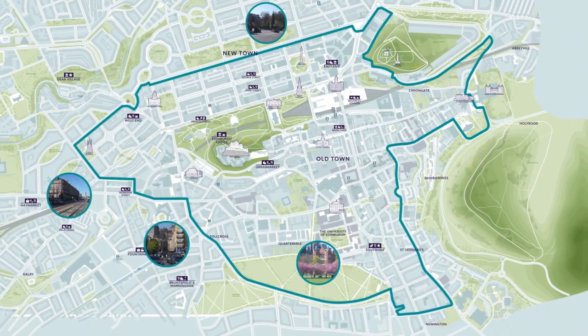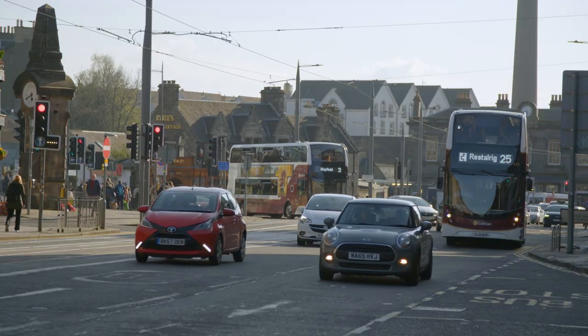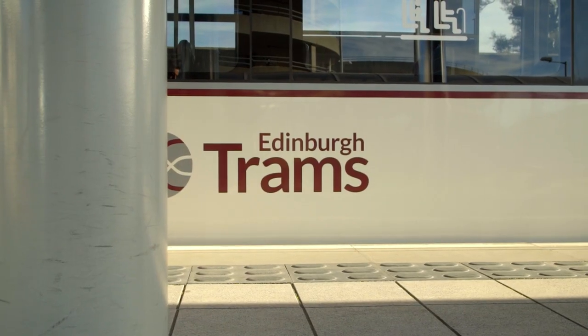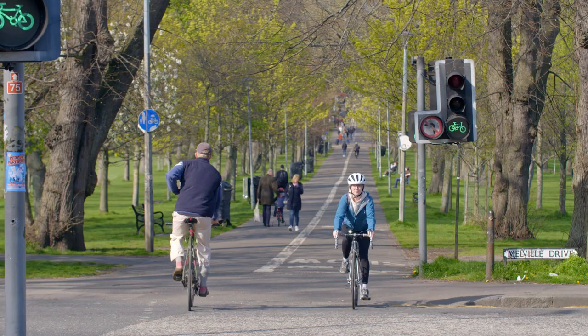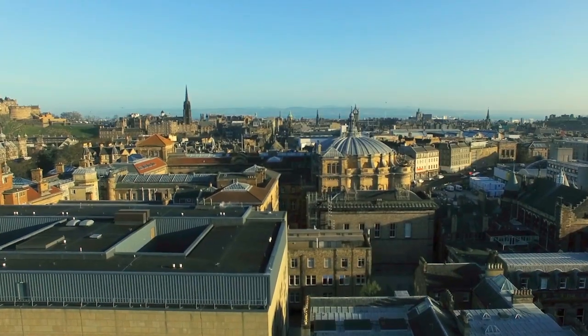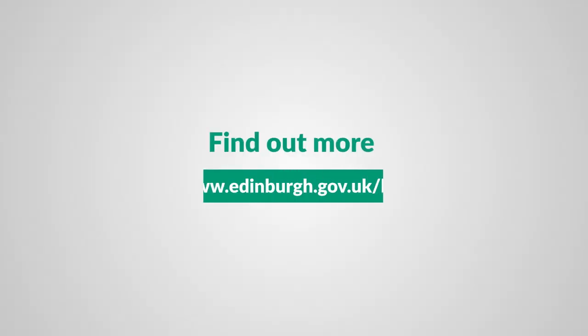The LEZ is just one tool to help us achieve our ambitious net zero climate change target by 2030. We're investing over 500 million pounds into improving public transport and active ways to travel across the city centre, making Edinburgh better for everyone for generations to come. Find out more at edinburgh.gov.uk/LEZ.